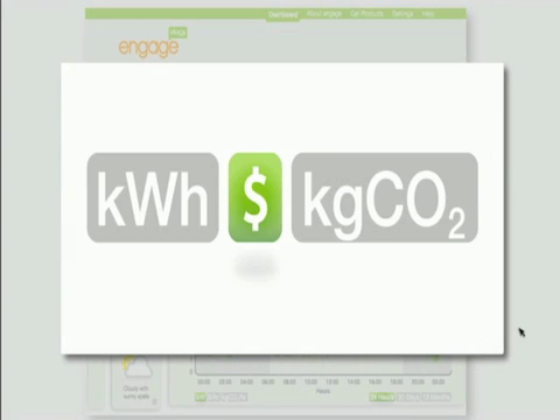These features can show you the information in cost, kilowatt per hour, or in CO2 emissions.